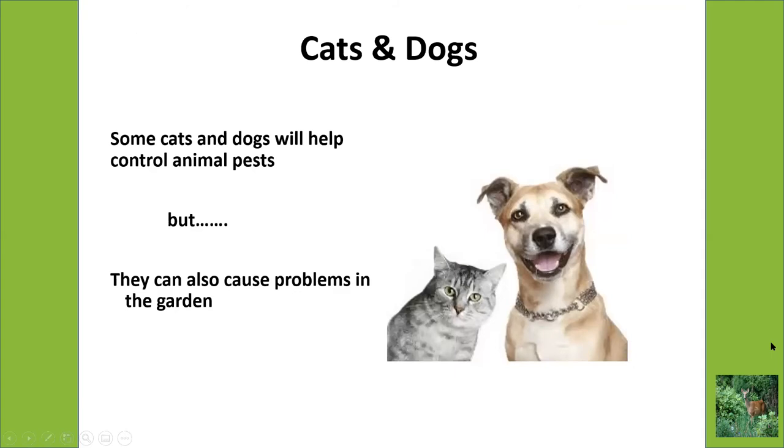Cats and dogs can be beneficial as animal control — they may chase away squirrels, rabbits, and raccoons. But they can also be a pest in the garden. Dogs, if allowed to run loose, will tear up a garden, dig it up, run through it, and trample plants. Cats can leave behind their droppings in your garden, which is not good. Dogs are probably the bigger problem — I've had people say they have to fence off their garden or fence off their dog, because you have to do one or the other.